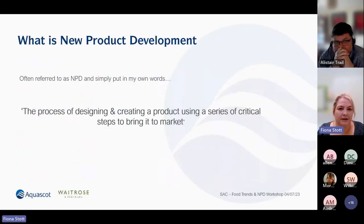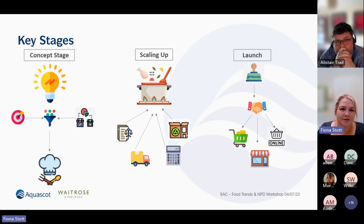For me, NPD is the process of designing and creating a product using a series of critical steps to bring it to market — also known as a critical path. The key stages of a product development process are the same whether you're a small business or a larger business dealing with major multiples — they're just adopted to a lesser or greater degree depending on your ultimate customer. From a concept stage, you've got the idea generation, you're thinking about your target market, filtering those ideas, and benchmarking your product or ideas against what's out there.